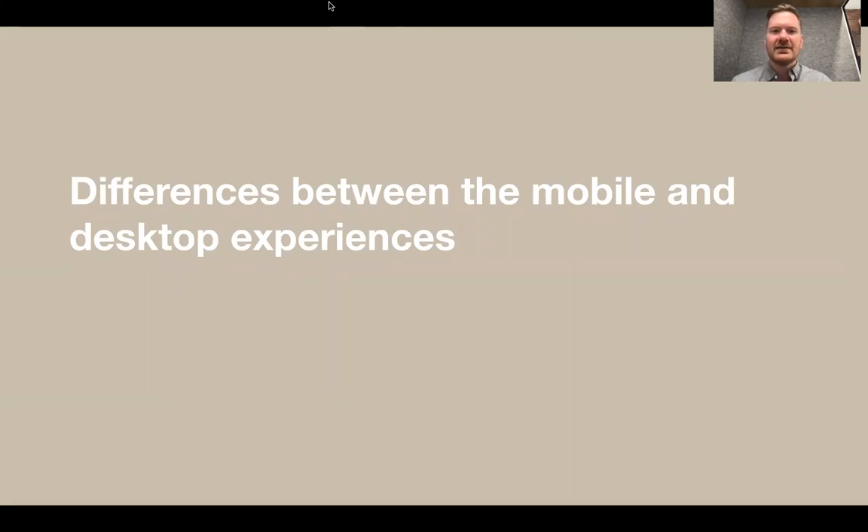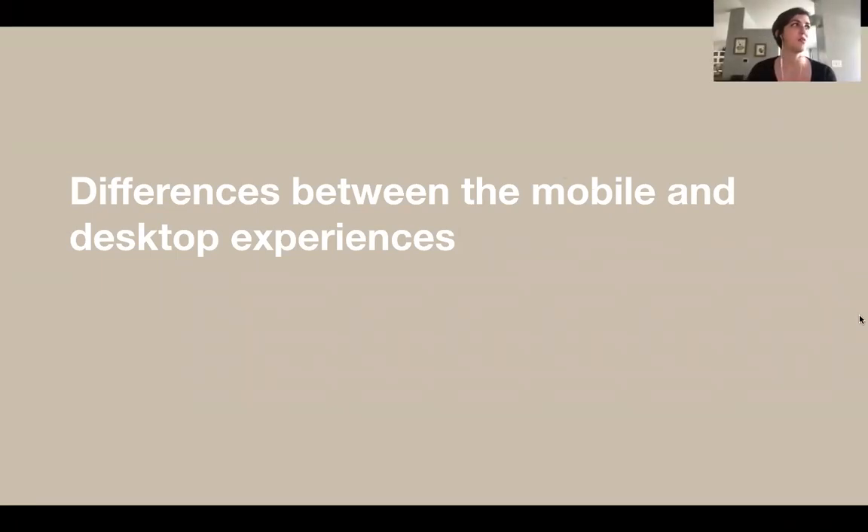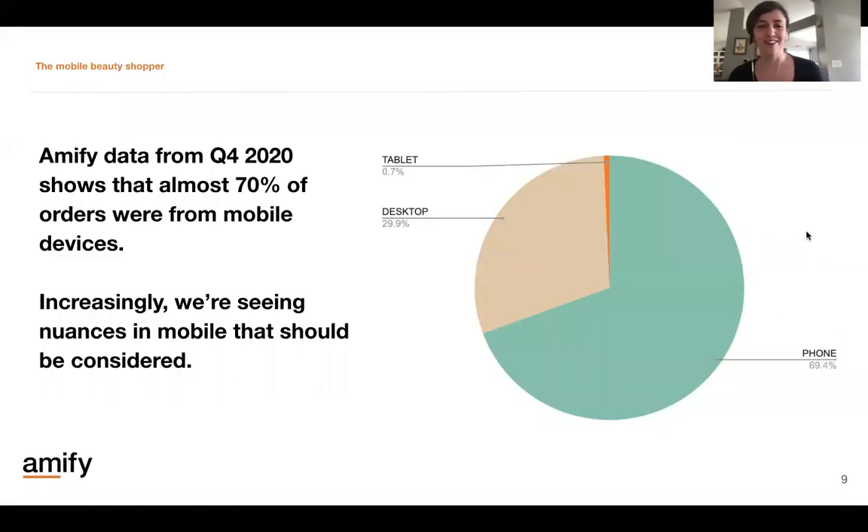With that, I'll turn it over to Joe or Ali to talk about the differences between the mobile and desktop experiences. One of the reasons why this is a relevant point of conversation is that we are sitting and designing and writing and working on a desktop computer, reviewing and considering all of our content on a desktop computer. It's really easy to forget that a lot of our consumers are actually on mobile devices when they're shopping, especially on Amazon. Amazon doesn't exactly share this information, but from across our client portfolio, we have noticed that about 70 percent of our orders are placed on mobile — either on tablet or on the app on your phone.